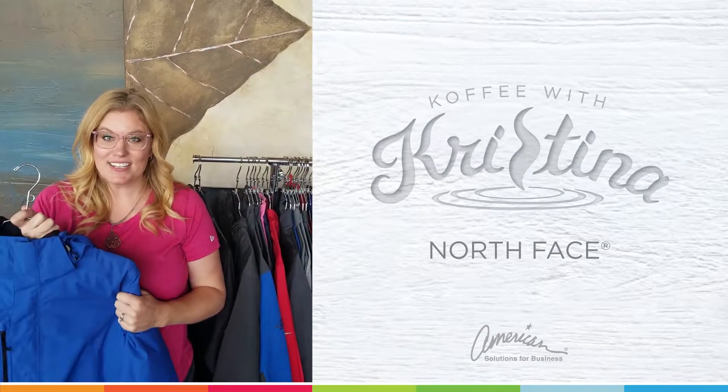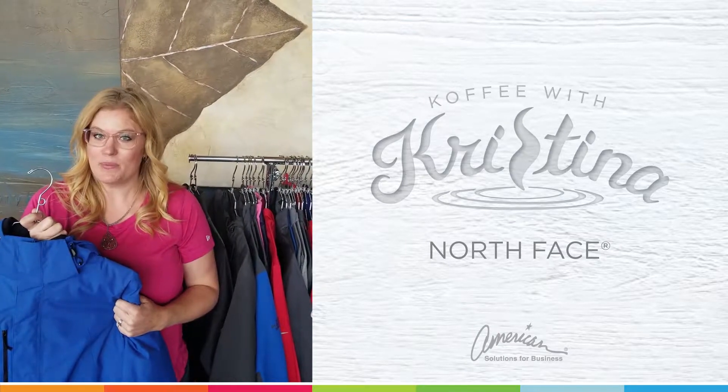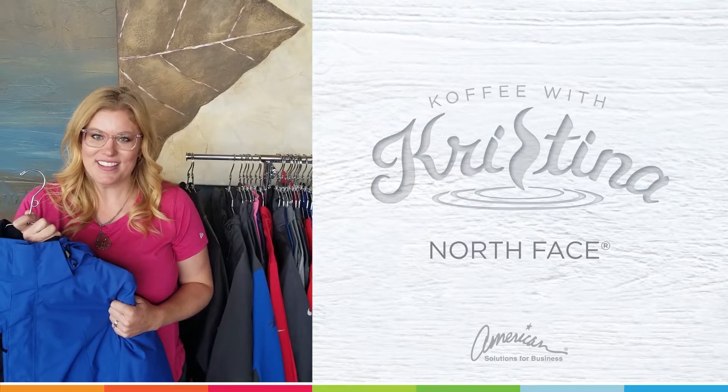To learn more about these items, please contact American Solutions for Business. We'll be happy to apparel your business and get your logo and brand out there. Thanks so much for watching.